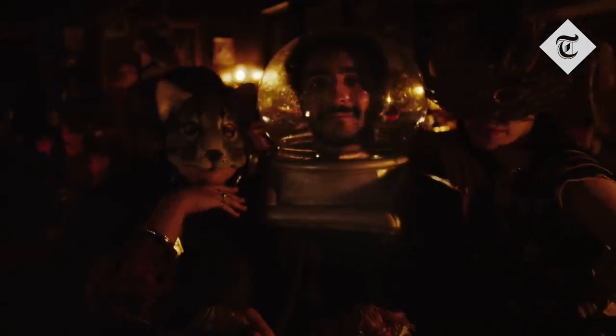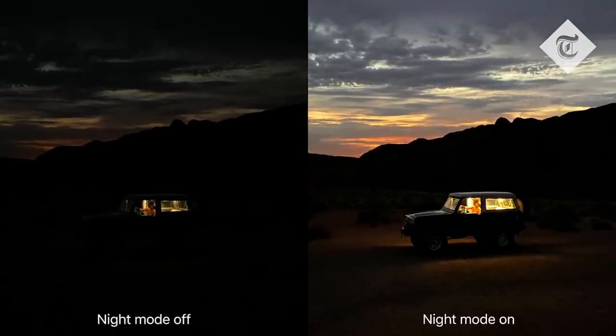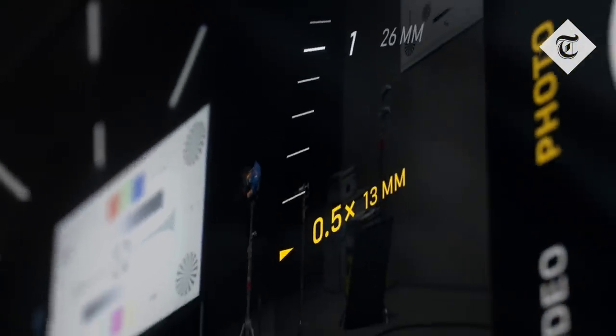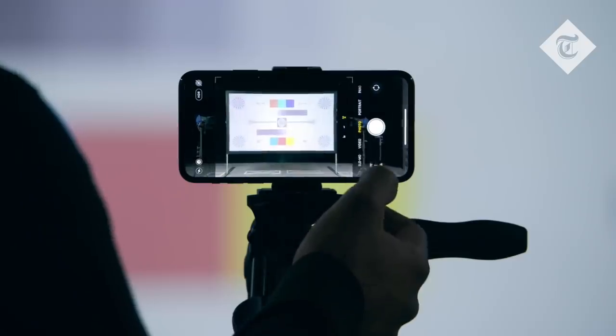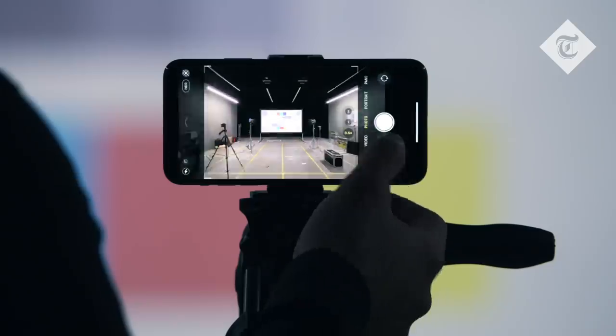The new iPhones allow you to take much better low-light photos, so photos taken indoors, at night, or in the evening will be much brighter and much more colorful. It also means that you can take wide-angle photos — meaning if you're standing in the same place and you take the same photo, you get a lot more of the scene in front of you.